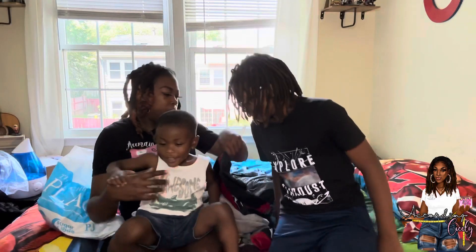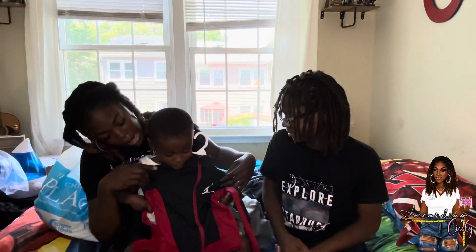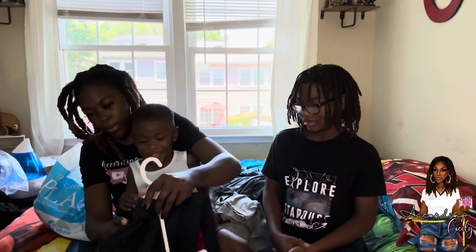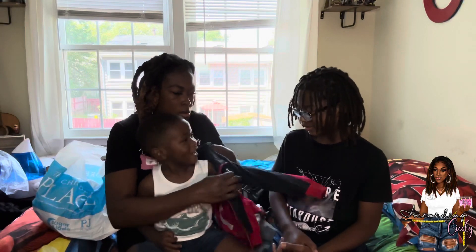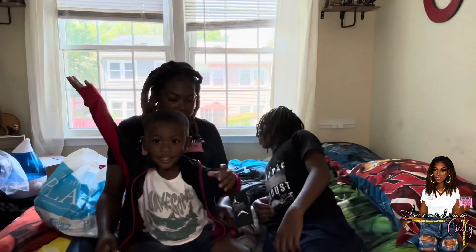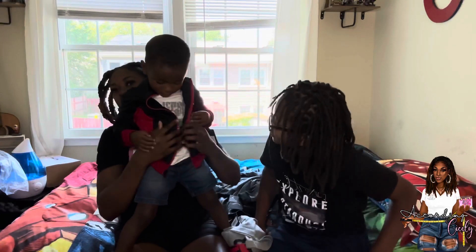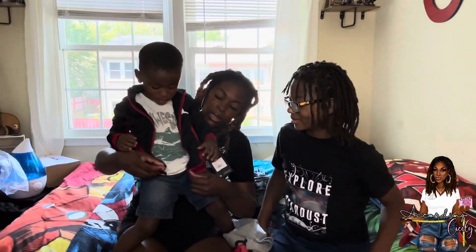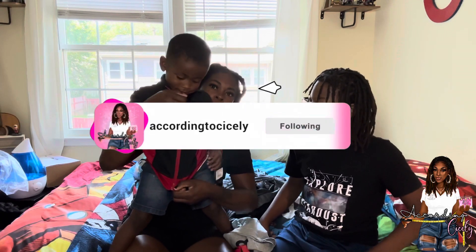Daniel, come join us — you're going to show the people your outfit! Let's put on the jacket so they can see. Grandma got you a nice little outfit — Daniel got his little back-to-school haircut too. Look how cute! Stand up so they can see. Let's zip it up. You like it?